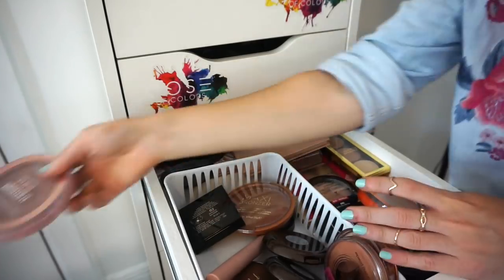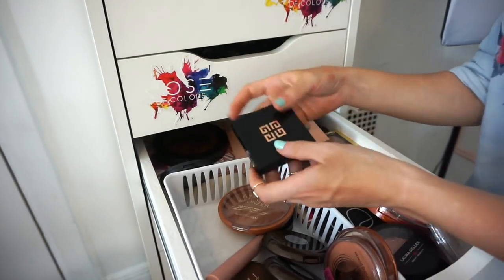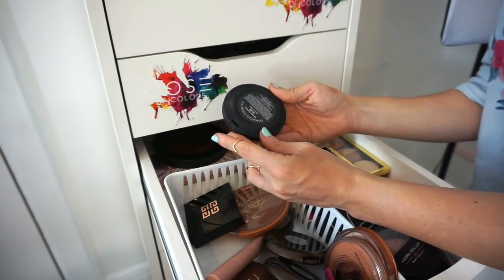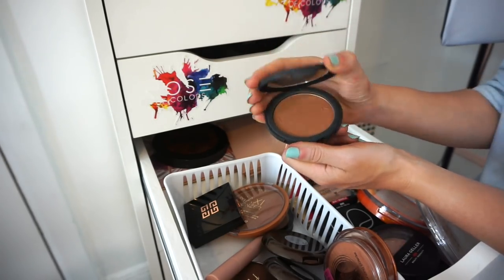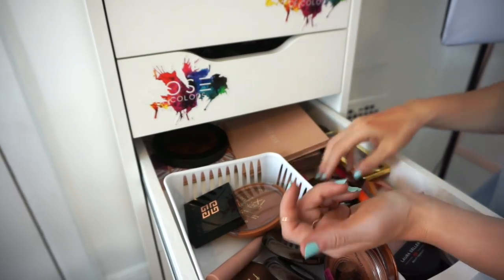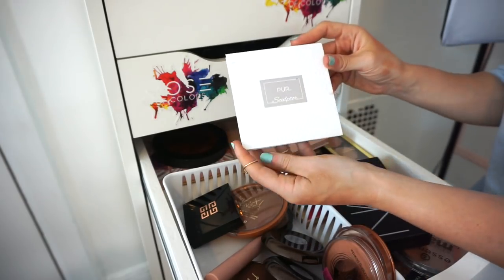This is the Gorgeous Cosmetics bronzer in Bronze Light 01. I actually used a nice amount of it and I really really enjoy this. Keeping it.